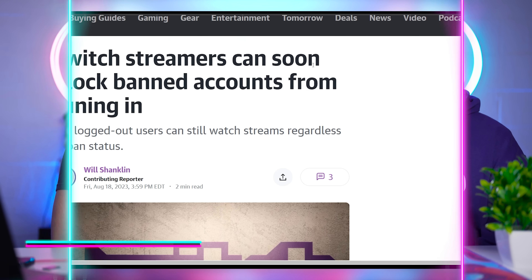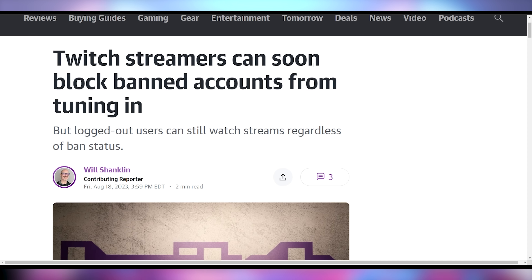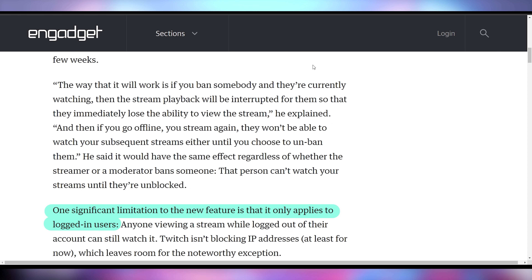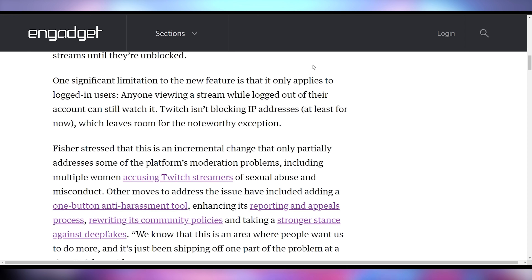Another social media company is actually making their block feature more robust. Twitch announced that if you block somebody on the site, they will no longer be able to watch your streams until you unban them. However, there are complications — if they log out of their account they can still view it since it's not IP banning. It's not a full-stack solution, but it does make it so that if you don't want somebody targeting you for harassment, you can stop them from viewing your streams altogether.